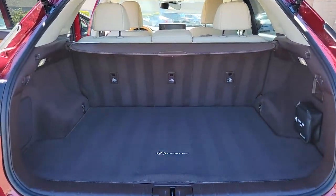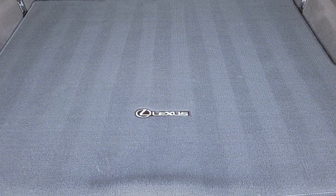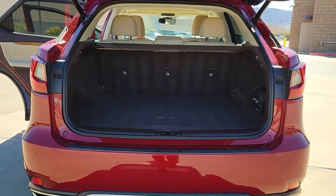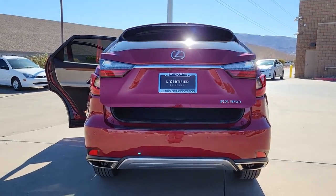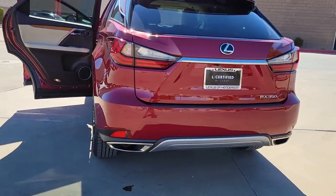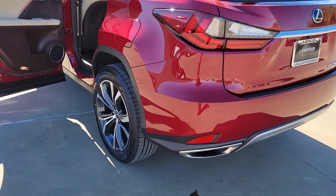The following are some of this vehicle's highlighted options: navigation system, sunroof/moonroof, keyless entry, satellite radio, backup camera, power passenger seat, woodgrain interior trim, heated mirrors, power liftgate, and blind spot monitor.